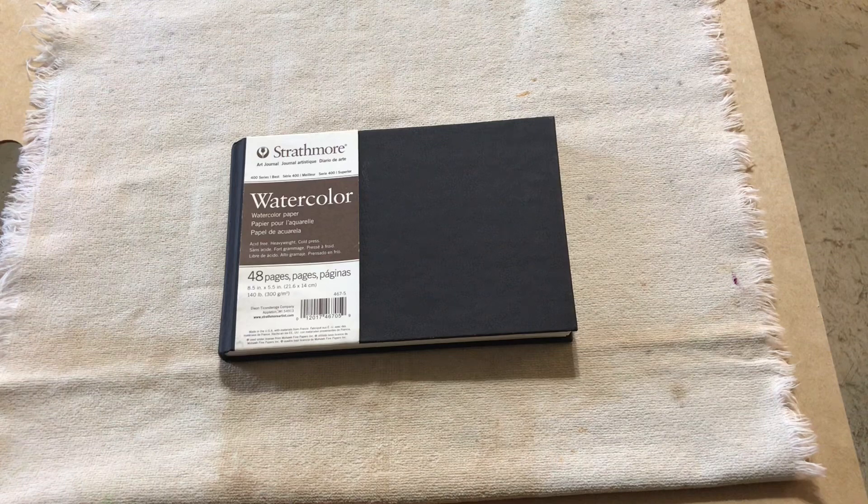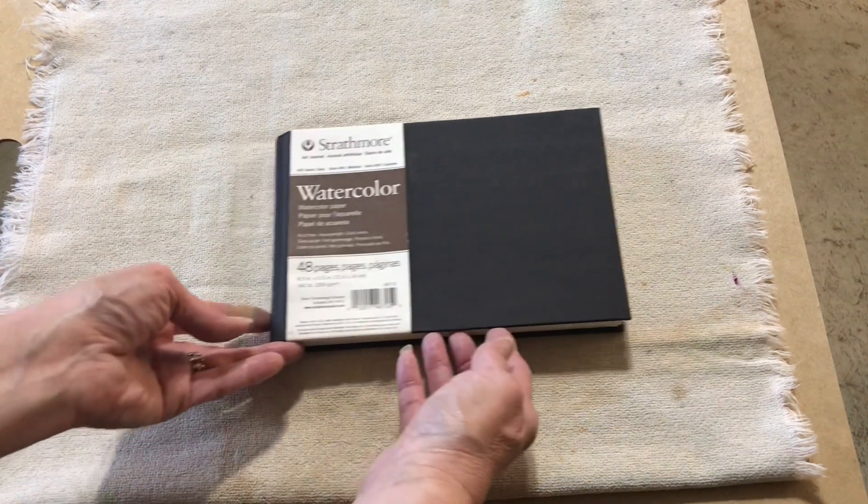Today's video is going to be the last one for 2023. I thought I'd do a sketchbook tour of my Strathmore watercolor sketchbook that I started in 2022 and finished in 2023. So let's get started.